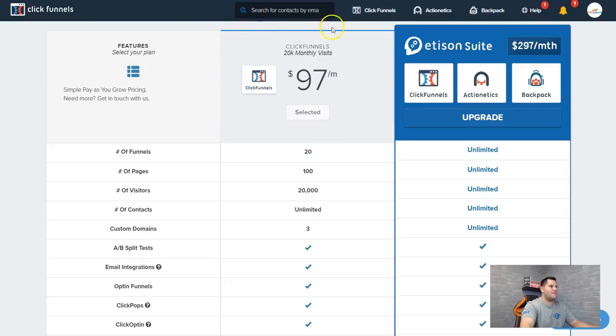This is the basic $97 a month package I have. The reason I use this one is because Backpack — which is for affiliates and lets you offer affiliates the chance to sell your courses — is a great option, but I didn't need it. Actionetics worked really well for sending emails, but I prefer Aweber and ConvertKit, which in my opinion are better for email marketing, especially ConvertKit. That's why I didn't opt in for the $297 a month plan — I just love this one and it does exactly what I need.